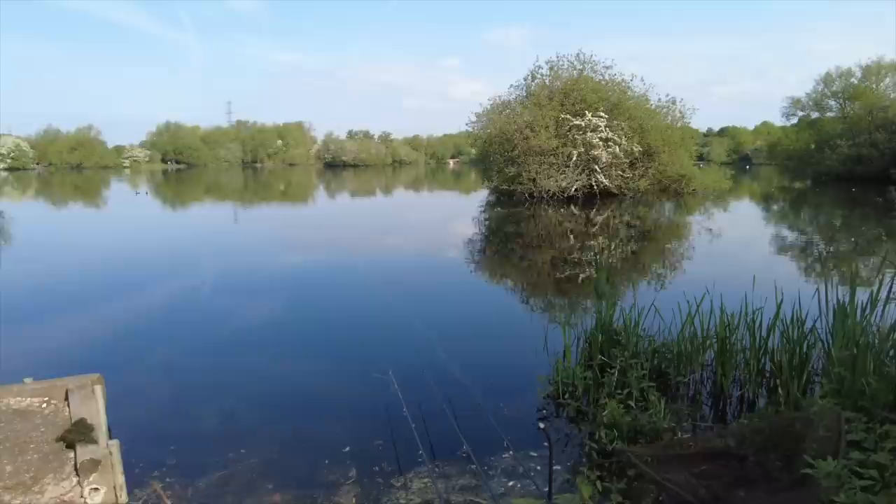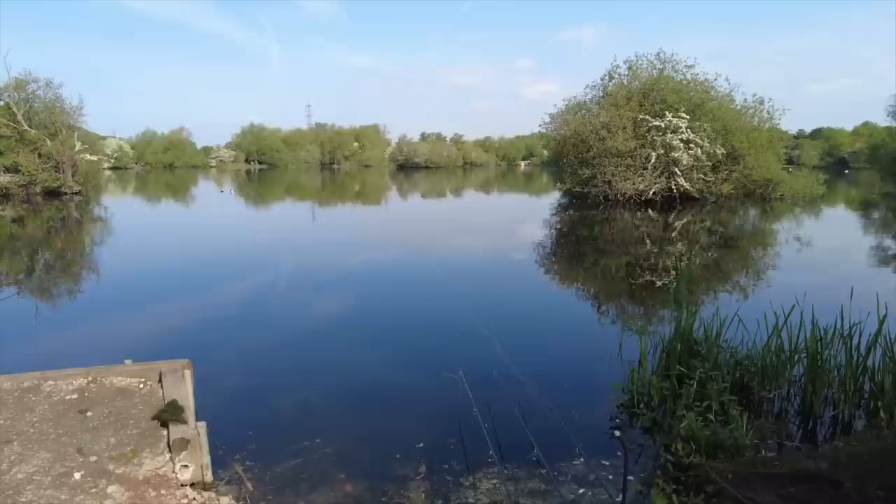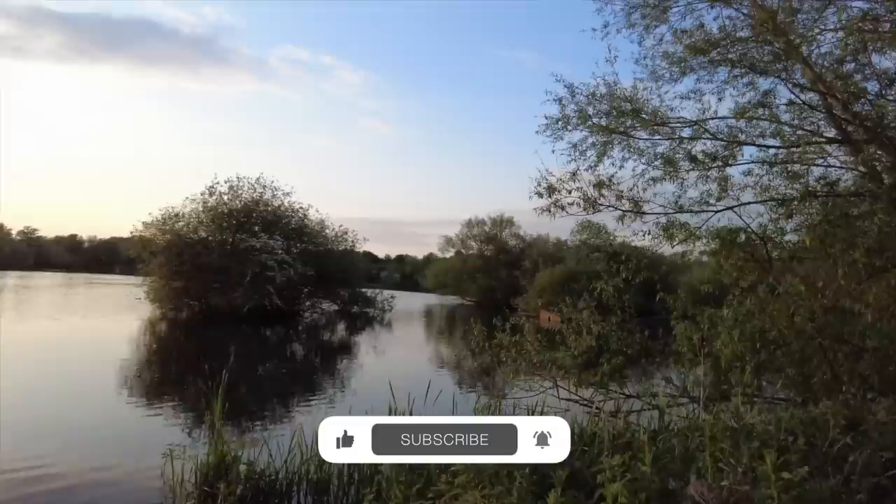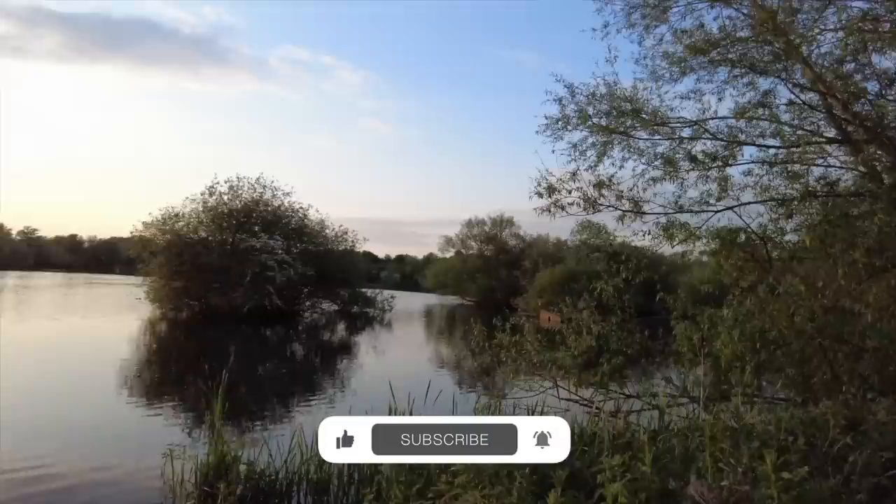Last couple of hours now guys. Had that one at five o'clock this morning at first light, nothing since. Fingers crossed we get a rip off before we leave. All packed up, that's a wrap - no more fish. But it's been a banger of a session. I'll catch you on the next one - don't forget to subscribe and like for more content. See you on the next one.